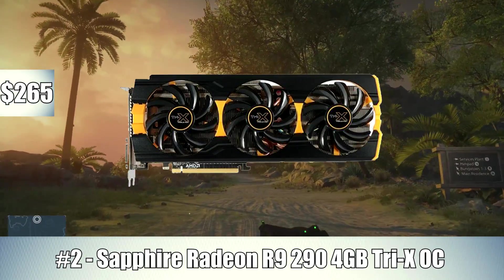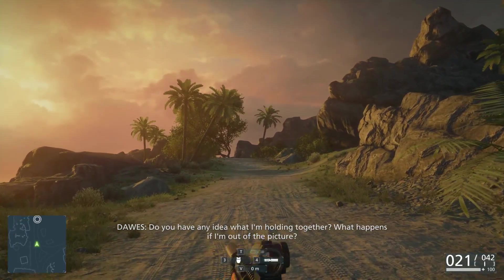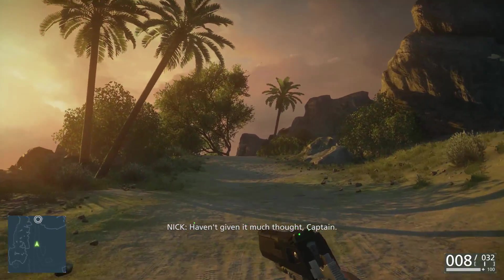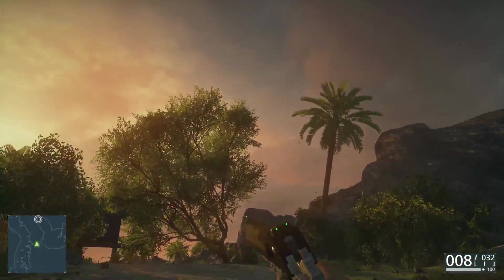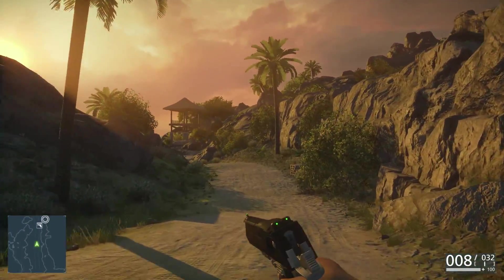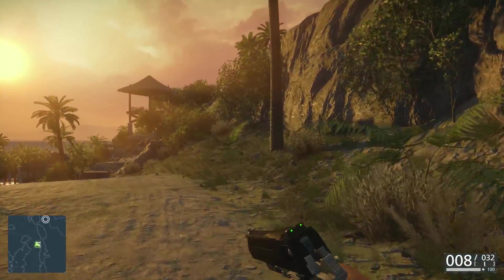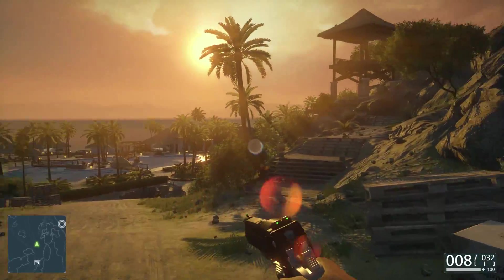Number two, I went with the Sapphire Radeon R9 290 4GB Tri-X OC video card. This is $265 after a mail-in rebate, $285 without. Just a great GPU. This can game at 1080p or 1440p — you can even crank some games up to 4K. Just an awesome GPU for the money, and it's got 4GB of video buffer. At a sub-$300 price range, you really can't beat the R9 290.